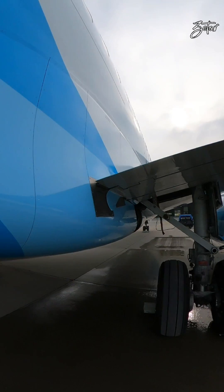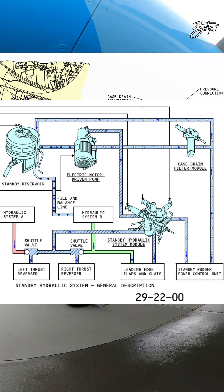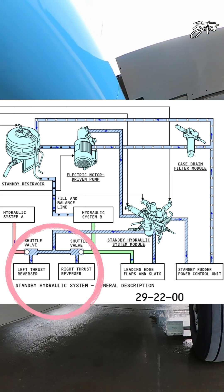Now let's move to the standby system. Behind this panel we can find the EMDP for this system. The standby hydraulic system operates automatically or manually as a backup to hydraulic systems A and B. The system supplies the leading edge flaps and slots, the standby rudder power control unit, and the left and right thrust reversers.